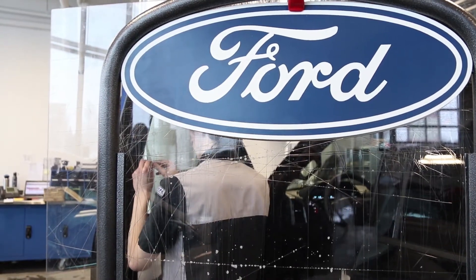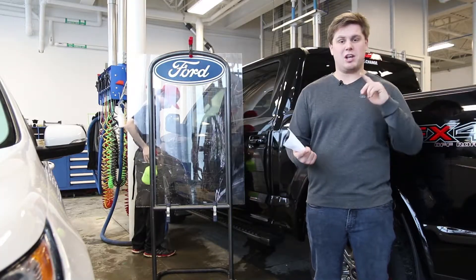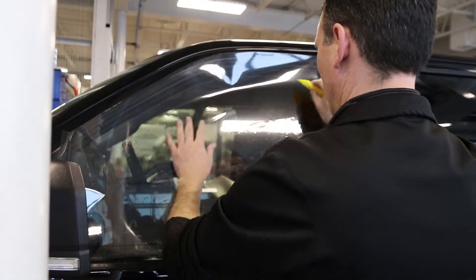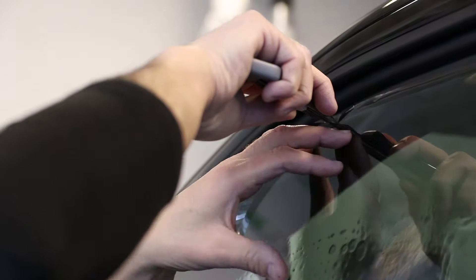A lot of people are confused about window tinting laws in Manitoba — how much can you tint your windows, can you even tint them at all? Well, to put it short, yes. You can tint your windows, but there are a couple of different factors like which windows you're tinting and what kind of vehicle you're driving.